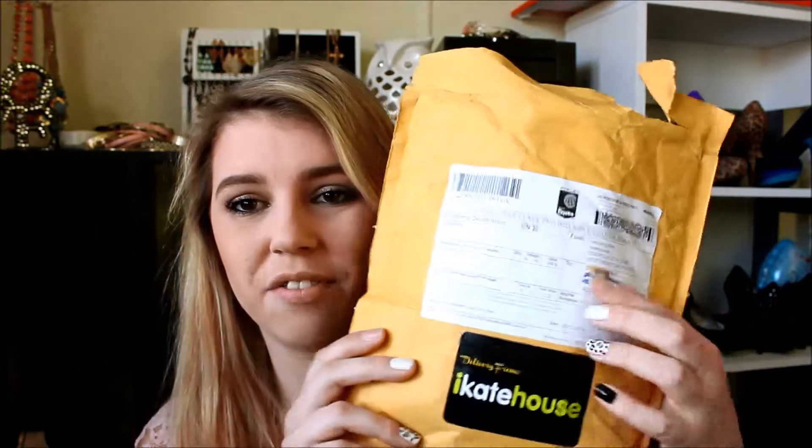Hey everyone, today I'm here with a beauty haul — this is part one. Part two will be an accessories haul. I've been doing a little bit of online and in-store shopping. The first thing I'm most excited about just turned up about an hour ago — it's from iKate House. This is the third time I've bought from them.